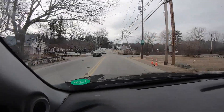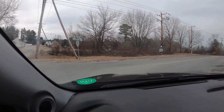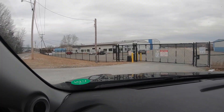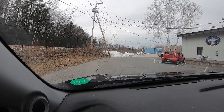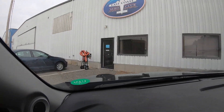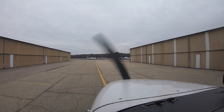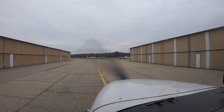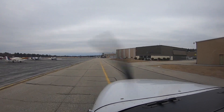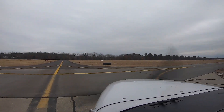Nashua tower information Papa 1856. Wind variable five knots, visibility one zero, ceiling four thousand five hundred. Temperature minus one, dewpoint minus eleven, altimeter three zero two four. Visual approach in use, landing and departing runway three two. Outer marker out of service. Use caution northwest of Nashua airport at and above 2,000 feet for traffic. Advise on initial contact you have information Papa.